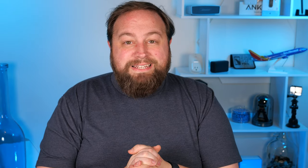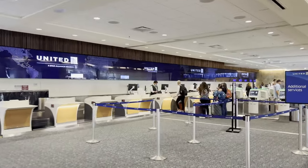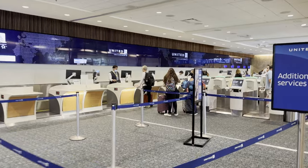Tip number two: luggage. The biggest question I get is about the weight limit — what can I take, what's the deal, how big can it be? I usually go to the counter when checking luggage. I know a lot of airlines are doing kiosks now, but I prefer the counter — I feel better talking to a person and it's usually faster.